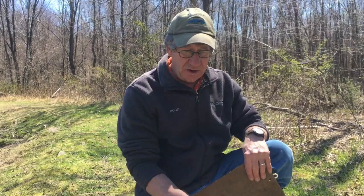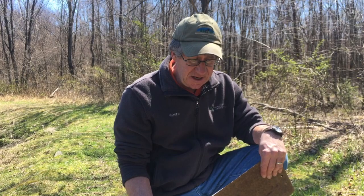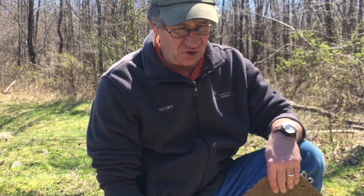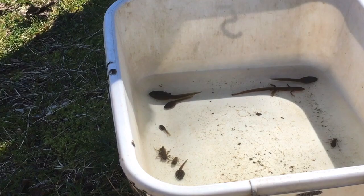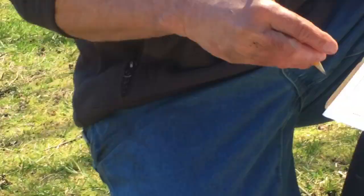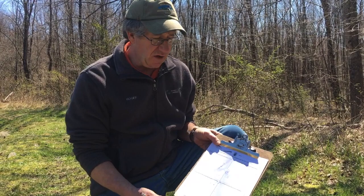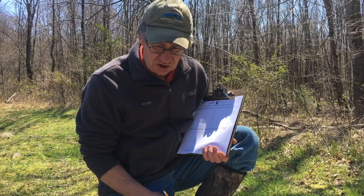Okay guys, we have two different containers with lots and lots of animals that live here at the pond, and we were only dipping for about 10 or 15 minutes. As you look at them, they're all going to be dark colors - brown and green - so they can stay camouflaged and hide in the muck. Now as scientists we want to get some information down about these animals, so we have this sheet of paper here that asks us questions about some of the animals we saw in the pond.